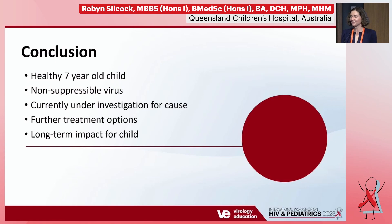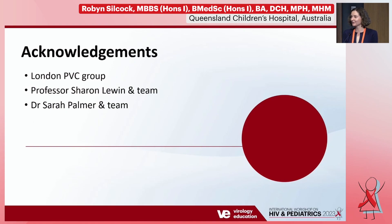In conclusion, we have a very healthy seven-year-old child who, despite highly active antiretroviral therapy, good compliance, and no detectable resistance mutations other than the original K70E, has a non-suppressible virus. We are still investigating the cause and will have implications for how we manage her, the transmissibility of her virus, and potentially wider implications — as investigations into low-level persistent viremia can help understand HIV as a disease process and inform the search for a cure. Thank you to the audience and to the London PICU group, Professor Sharon Lewin, and Dr. Sarah Palmer and their teams in Melbourne and Sydney who are helping us.